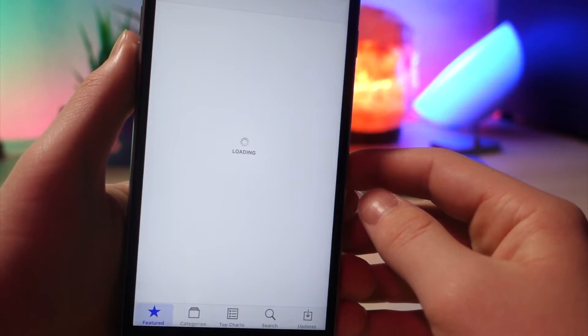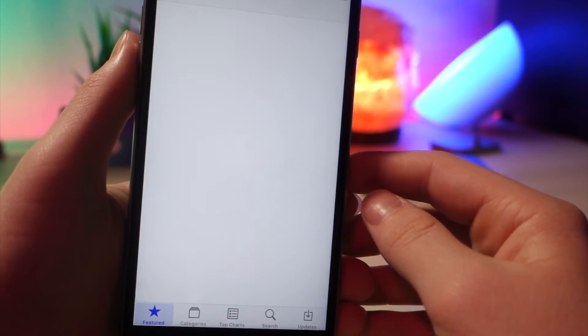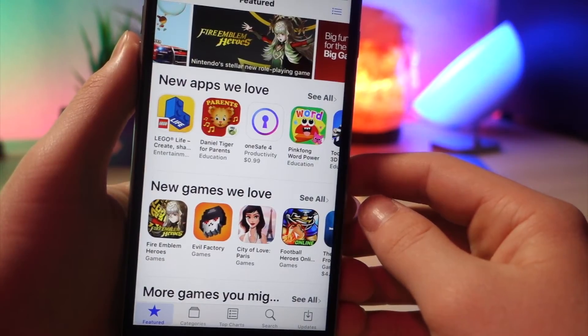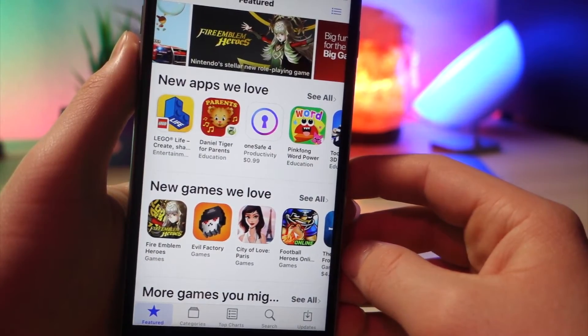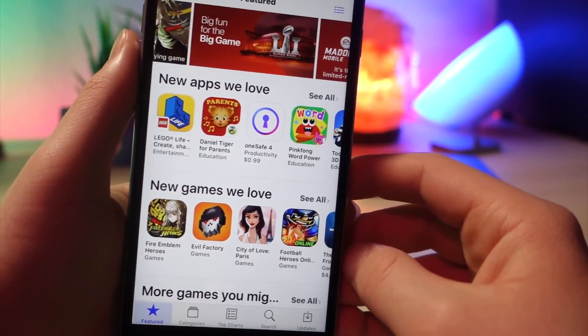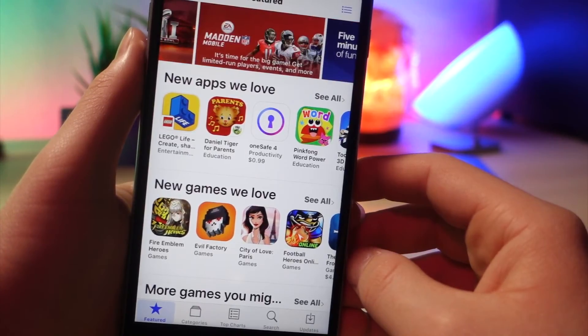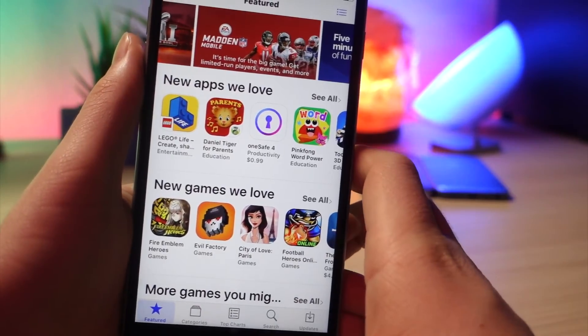If you are an App Store developer and you develop apps for the App Store, this will be very useful for you because App Store developers are now able to respond to reviews. This will help people get replies from developers, and they will be able to fix any issues with the app and get better feedback.